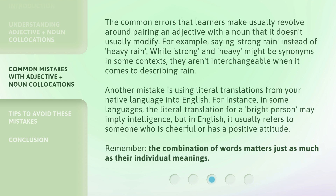Another mistake is using literal translations from your native language into English. For instance, in some languages, the literal translation for a 'bright person' may imply intelligence, but in English it usually refers to someone who is cheerful or has a positive attitude. Remember, the combination of words matters just as much as their individual meanings.